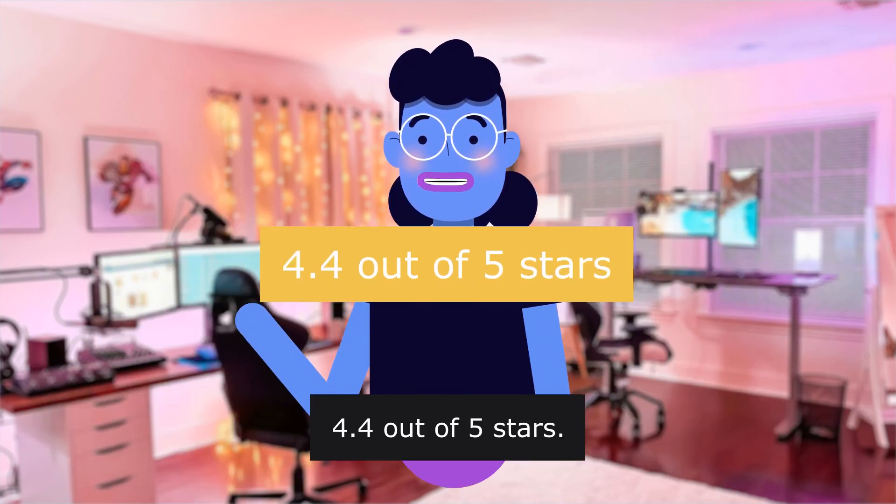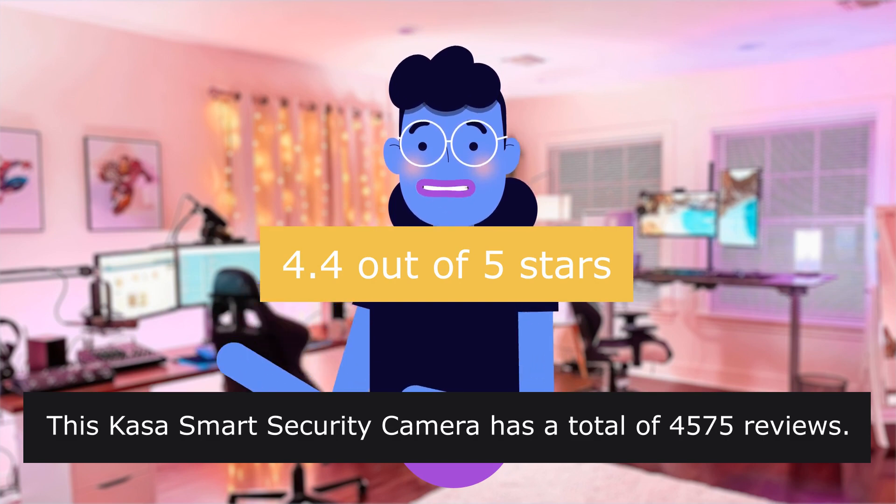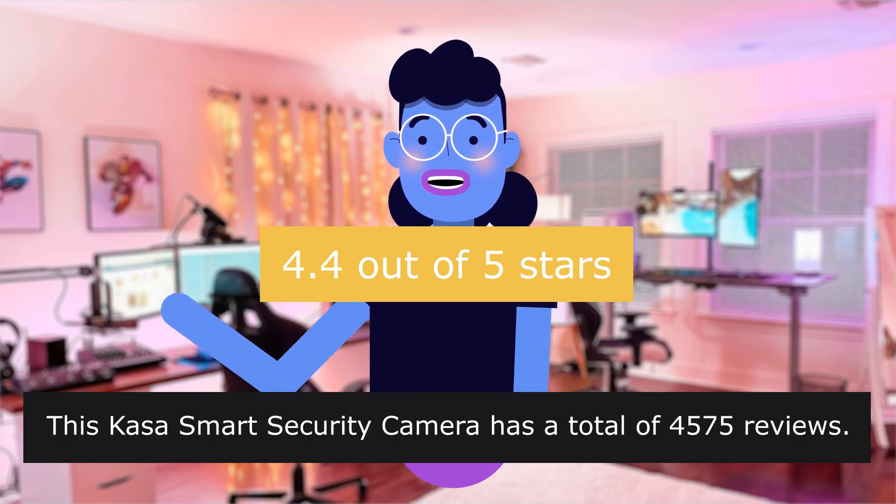The CASA Smart Security Camera is rated 4.4 out of 5 stars with a total of 4,575 reviews.